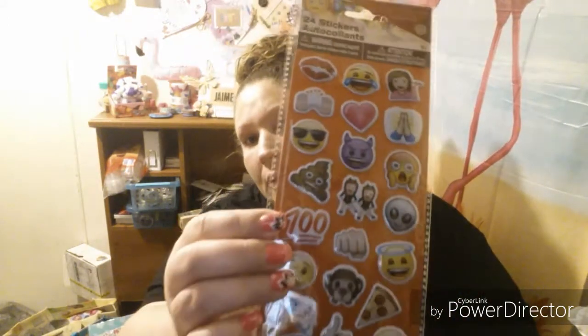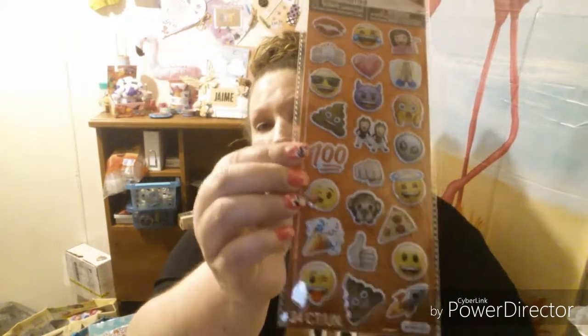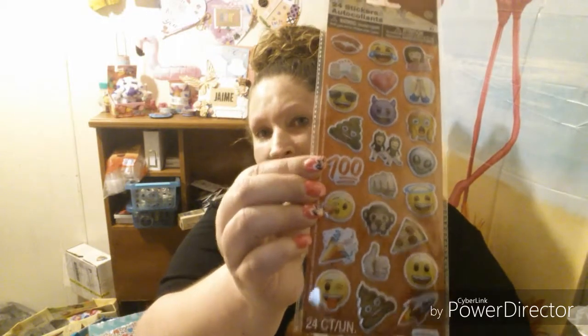These I found today at Walmart. They are 24 stickers and they have various different emojis on them. So go pick you up some — they are only 97 cents.